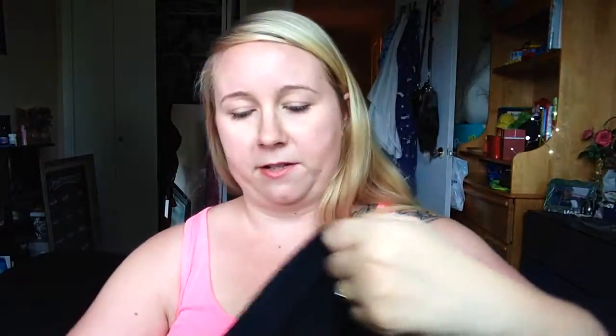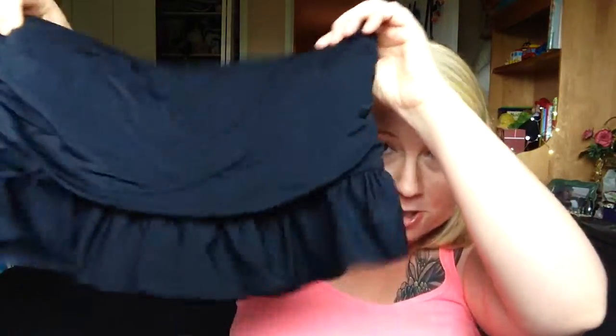Bikini, tankini, or one piece — show us your favorite suit this year. So I have one suit and I've been wearing the same suit since last year. I don't go swimming that much, so I tend not to buy a lot of bathing suits. But I'm definitely buying one before I go to Thailand because I want one that's more conservative — that's kind of how they are in Thailand. It's a tankini, so this is the top, and then I love this bottom. I'll probably get a very similar bottom again — it's like a little skirt but it covers your butt.